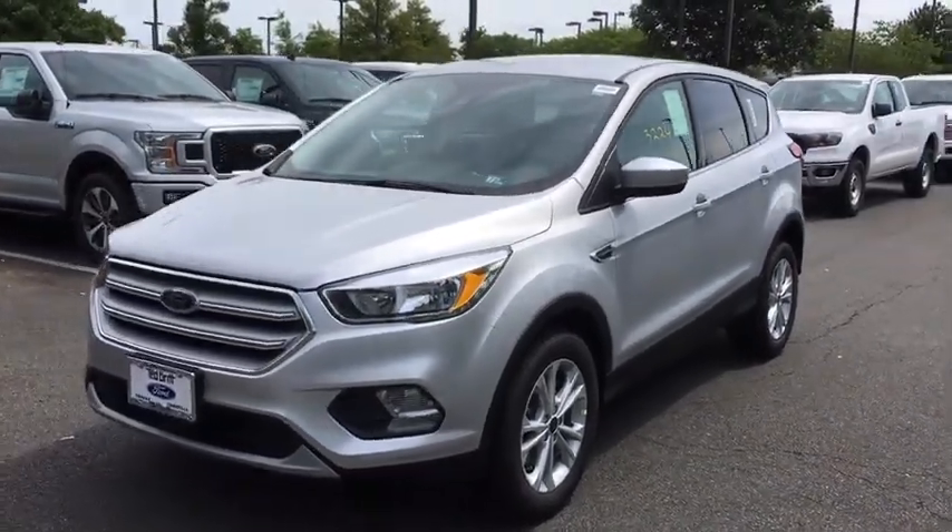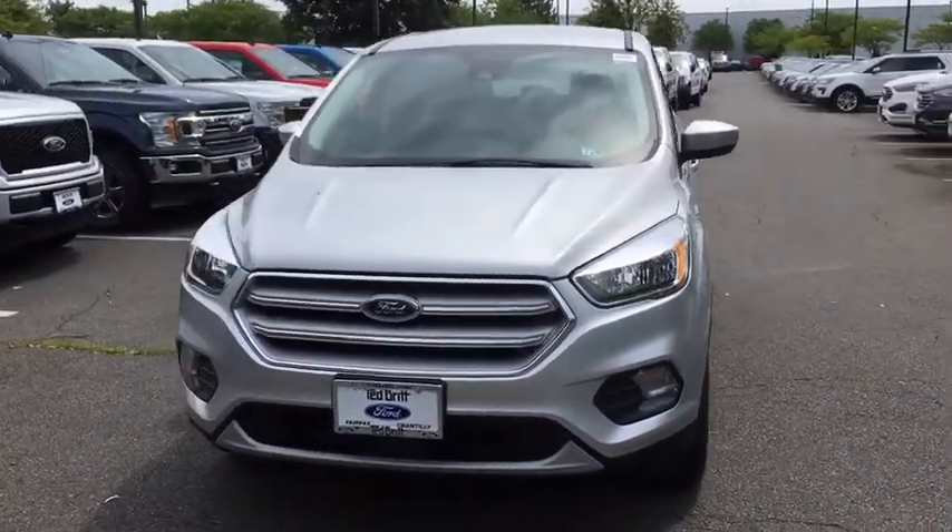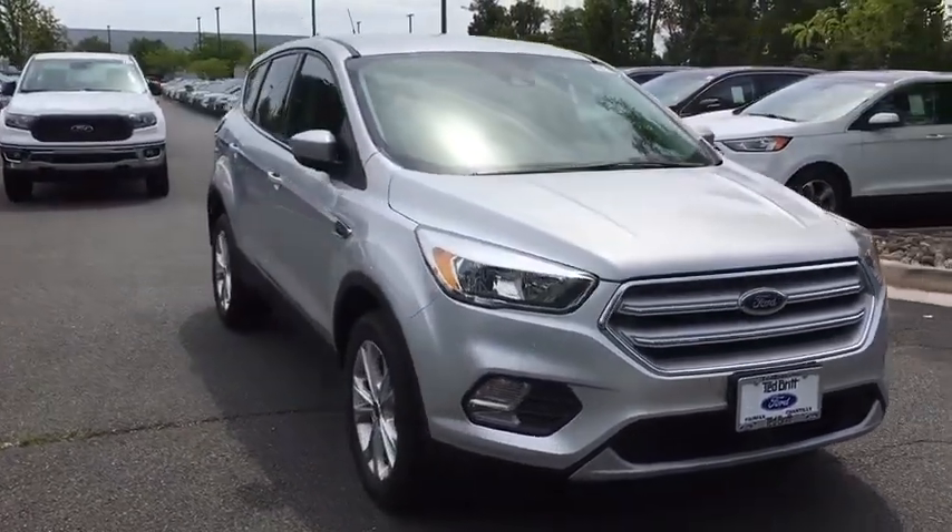Take a ride in the 2019 Ford Escape. Gas engines flex, tow, zip and go with Ford Escape.